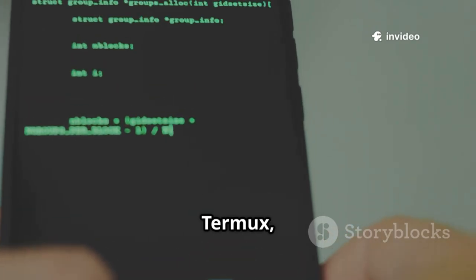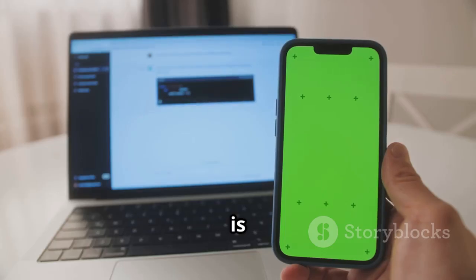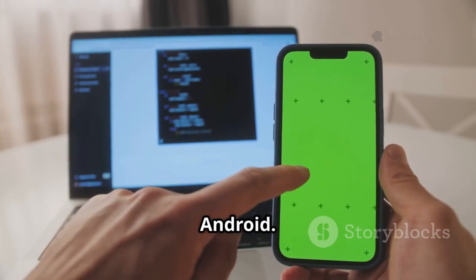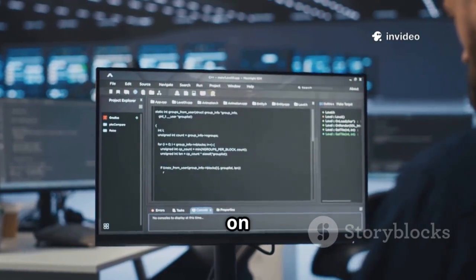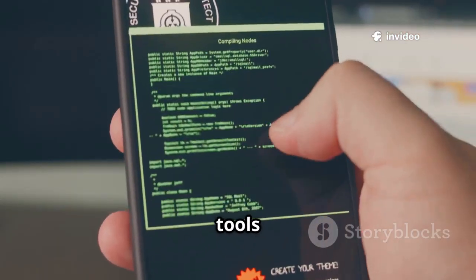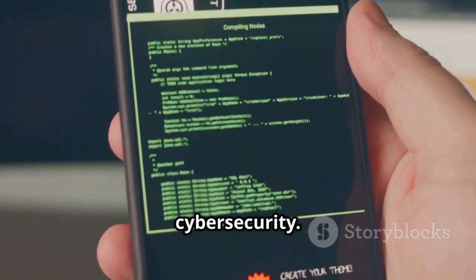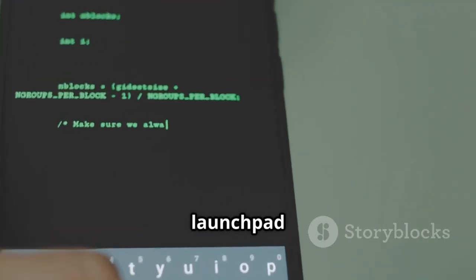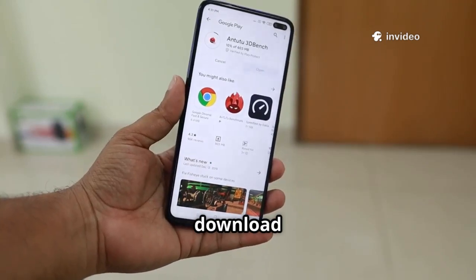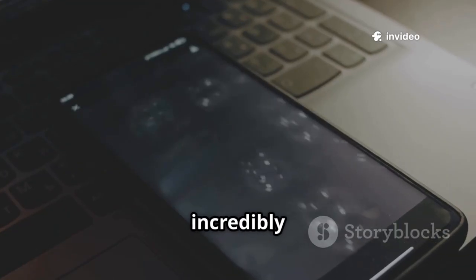Kicking things off we have Termux, the foundation for any mobile hacking setup. Termux is a powerful terminal emulator and Linux environment for Android. It gives you a command line interface on your phone, just like a Linux desktop. You can install tools like Python and Git, making it perfect for learning cybersecurity. Termux is the launchpad for many techniques we'll cover. It's the first app you should download if you're interested in this field. It's clean, minimal, and incredibly powerful.